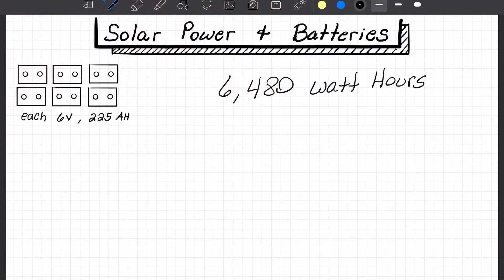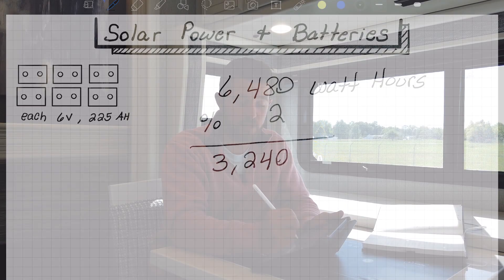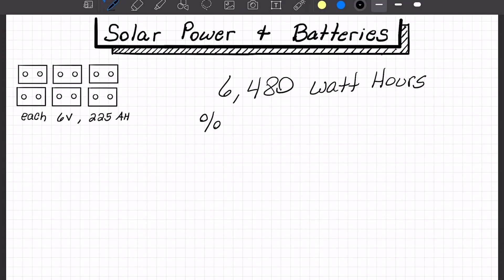So how long will your battery bank last? We know we have 6,480 watt hours we can safely use. Just divide by the wattage of the appliances you're running. For example, a 2-watt LED: 6,480 ÷ 2 = 3,240 hours. A 100-watt light bulb: 6,480 ÷ 100 = 64.8 hours that bulb will run. Go through your appliances, find out how much power each one draws, divide by your total watt hours, and you'll know exactly how long your battery bank is going to last.